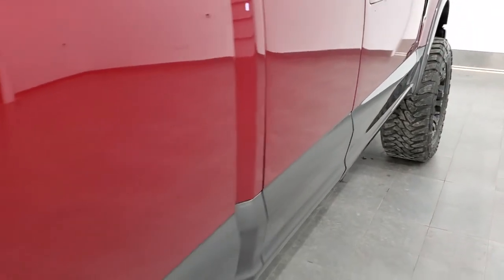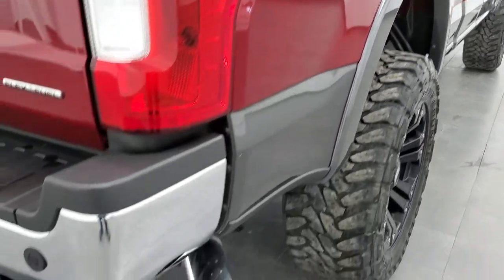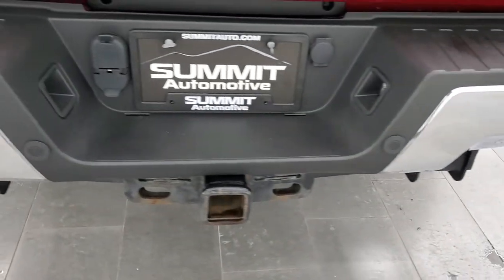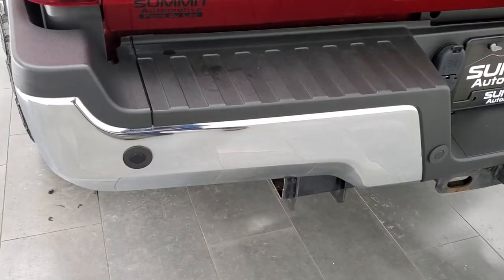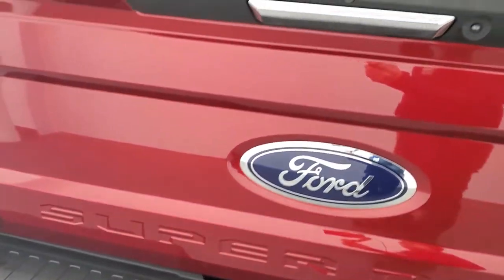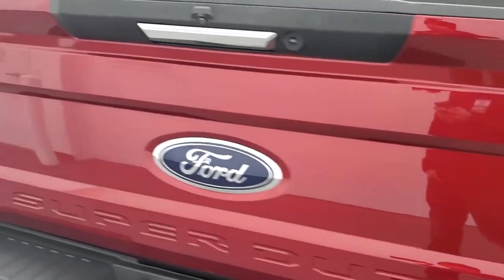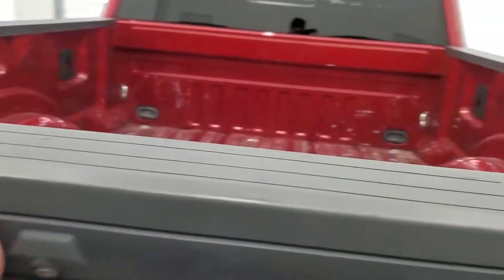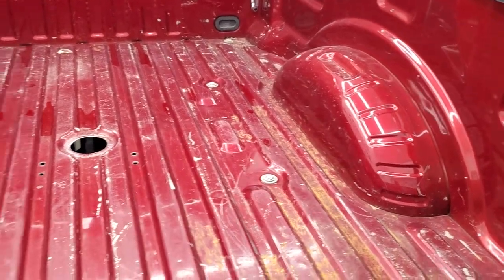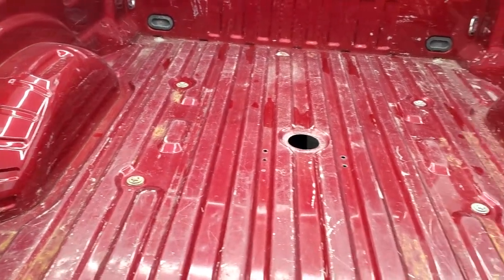Coming around the back, there are no dents or dings on the box, and you do get the chrome-tipped exhaust on this one as well. The rear bumper is in great shape — full towing package, backup parking sensors, receiver hitch, 4-pin and 7-pin wiring. The tailgate is in very nice condition, it has a locking tailgate and it's locked right now. The bed is in pretty nice shape with a little bit of light-duty usage — looks like it had a gooseneck in it at one time.